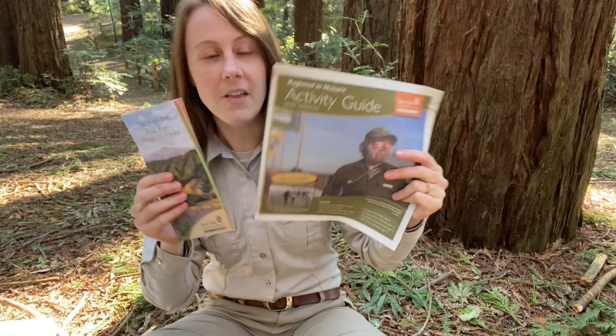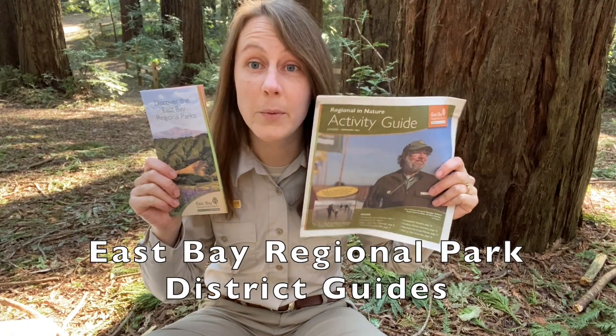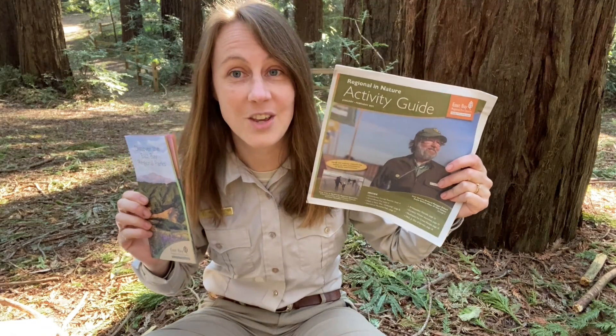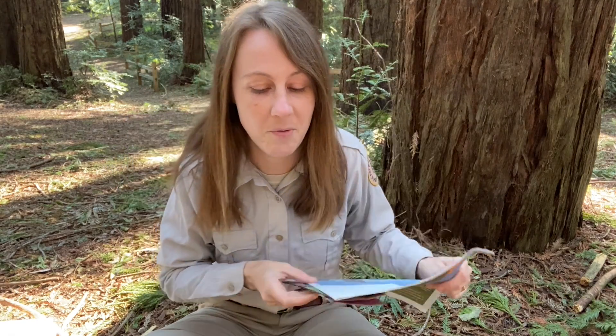For Stay Healthy in Nature Every Day, we are going to be talking about some of the different art in nature things that you'll find inside your bag. Inside you will find some handy guides about East Bay Regional Park District, some of the different parks that you can visit, and activities that you can do there and learn more about them.